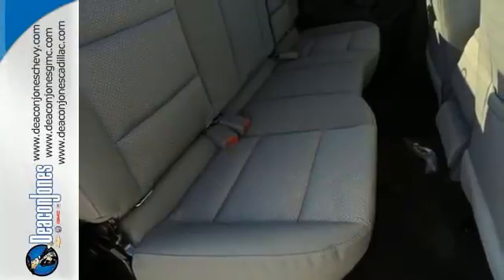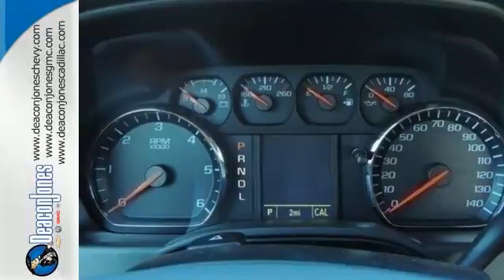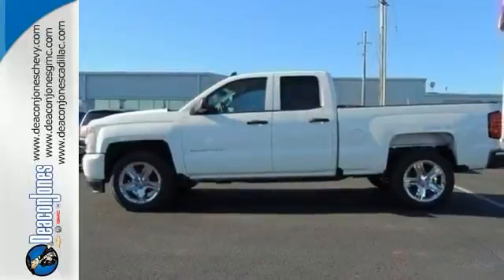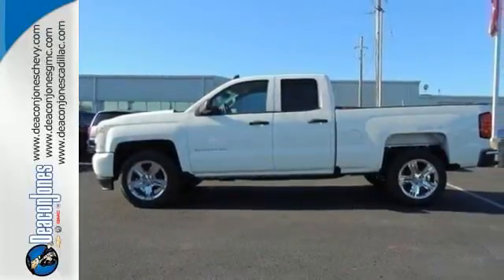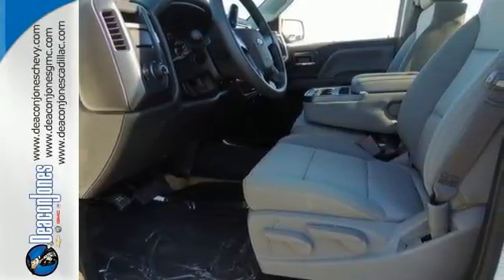You have too much on your mind to worry about what you're hauling, which is why StabiliTrak lets you tow with confidence, and your day stays productive while staying informed and entertained with an auxiliary audio input. It'll give you all the muscle you need while it watches your back the entire way.